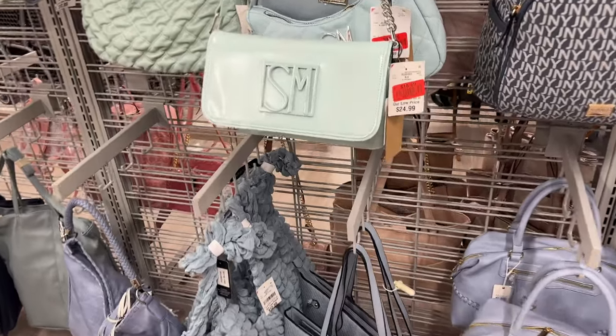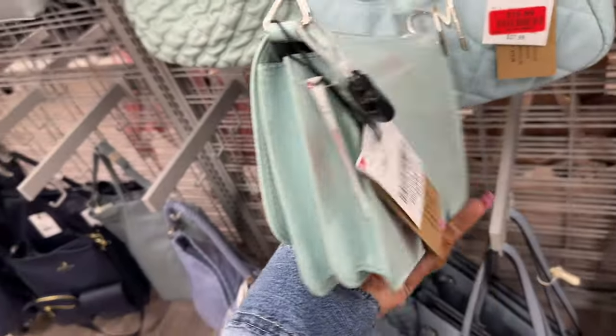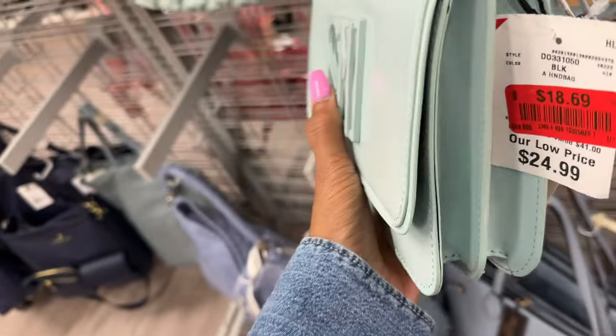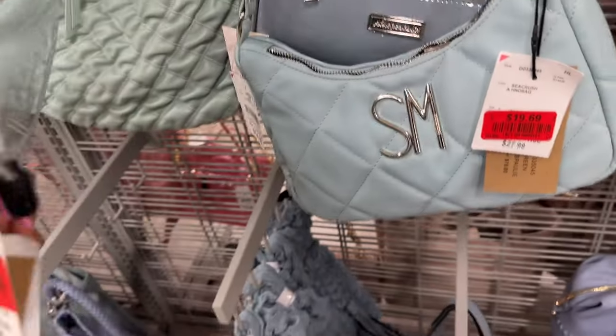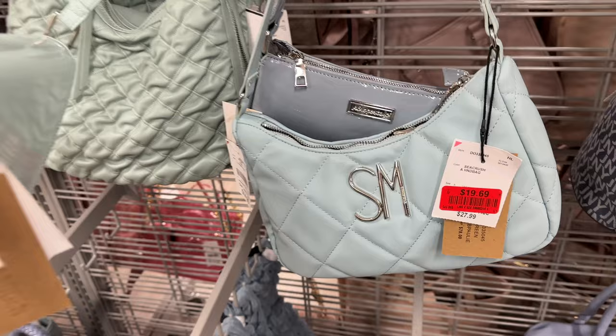These Steve Maddens are also on markdown — I had shown these before. Regular $25, now they are $18.69. I like this quilted one right here — it's a shoulder bag.